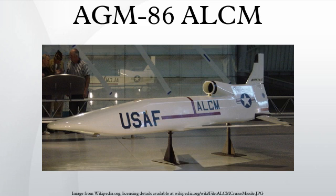Examples of the AGM-86A and AGM-86B are on display at the Stephen F. Udvar-Hazy Center of the National Air and Space Museum, near Washington, D.C.